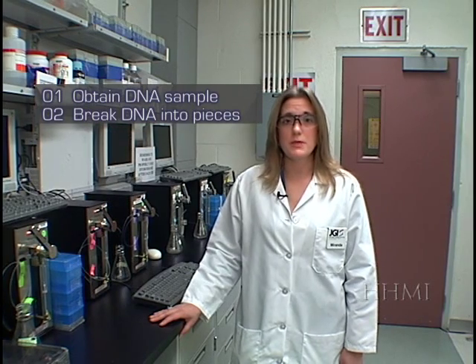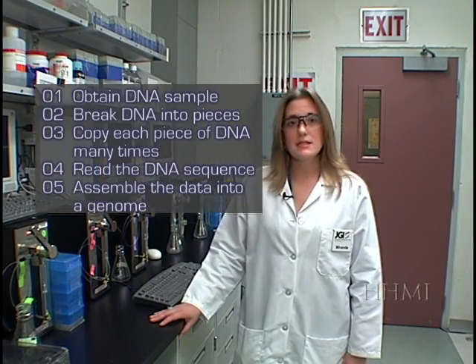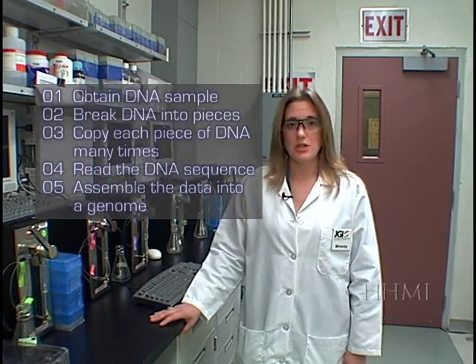Let's quickly review the DNA sequencing process. First, collect the DNA, break the DNA down into smaller more manageable pieces, make many copies of those smaller pieces, read the pieces, and then reassemble the pieces into the larger genome. You have already done the first step in the process in collecting and isolating the DNA. Here at the JGI, we randomly break the DNA down into those smaller, manageable-sized pieces.